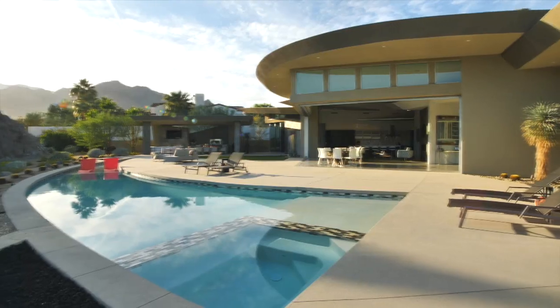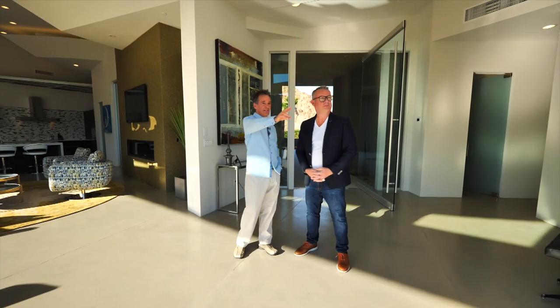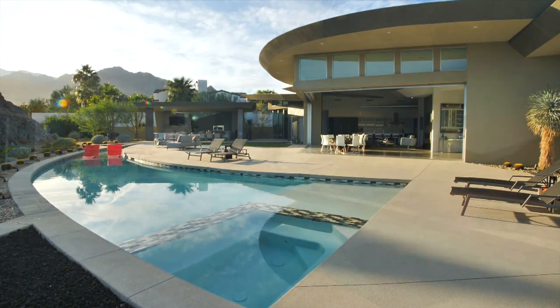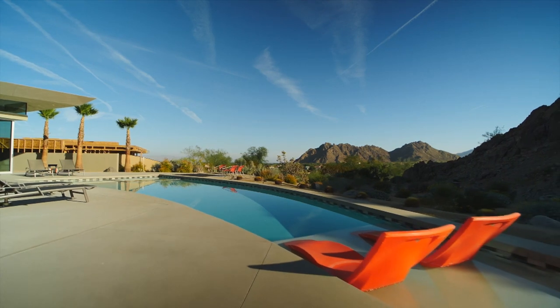You've positioned the pool so you can actually sit in it and look out to the fairway. Yes, you've got the hot tub here, a tanning shelf here, and then the pool has this long sweeping curve, and then another tanning shelf here where the chairs are. Beautiful, I love it.